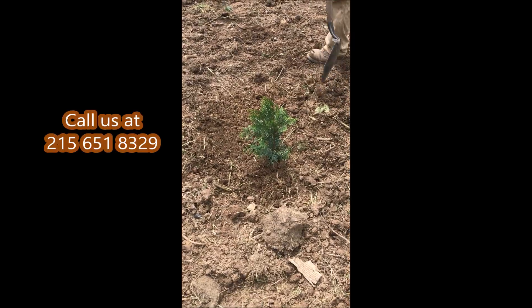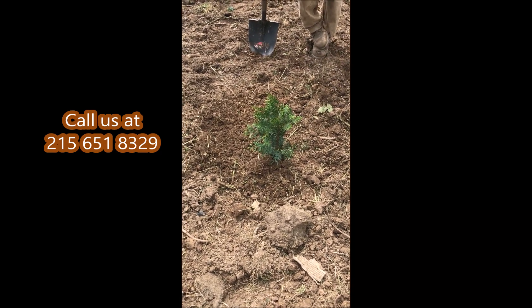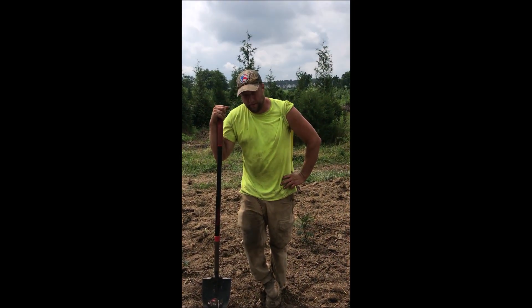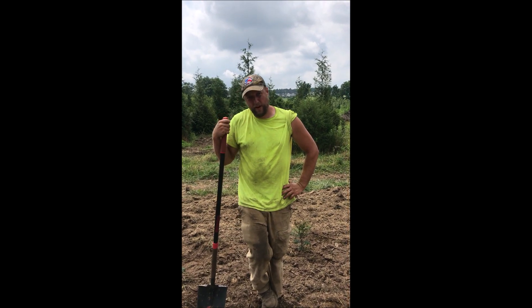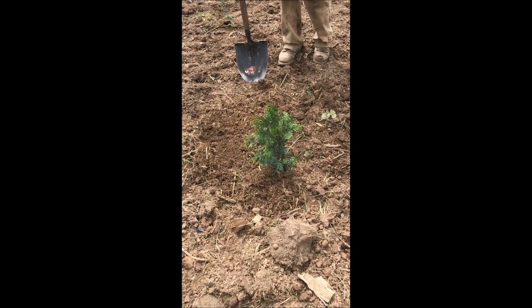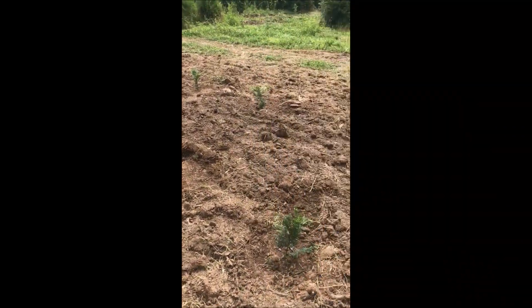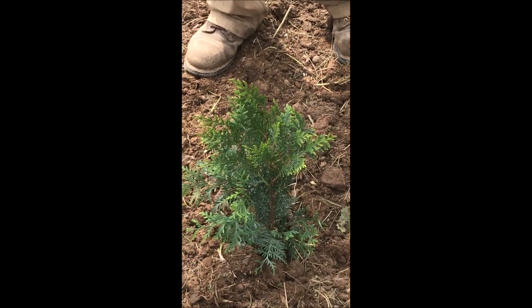This is the American Pillar Arborvitae, destined to become a real proven winner. Here's Mike Hurst at Highland Hill Farm to explain why. This is a deer resistant Arborvitae in the American class of Arborvitae. It gets about 3 foot wide and 20 to 30 feet tall. It will be good for people who do not have large backyards but still like to get a fast-growing evergreen to grow and give them some privacy.